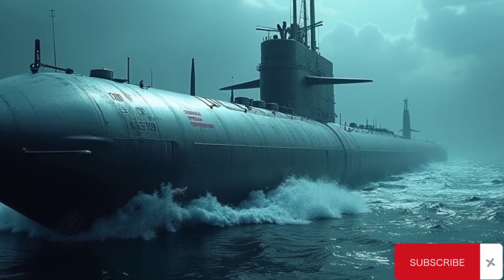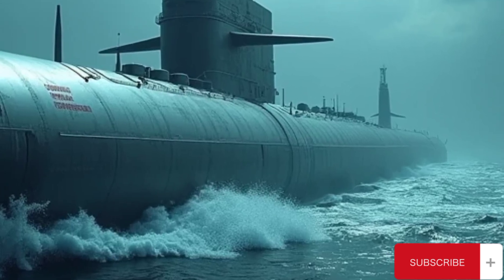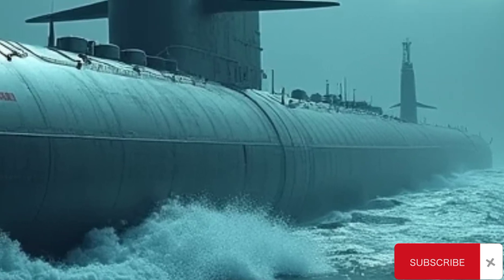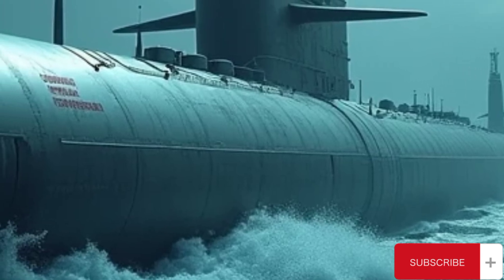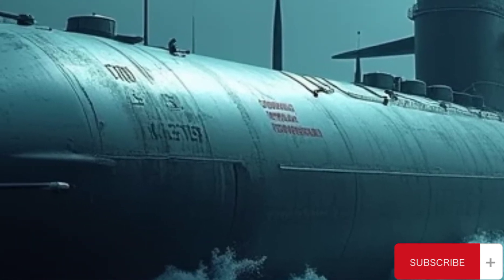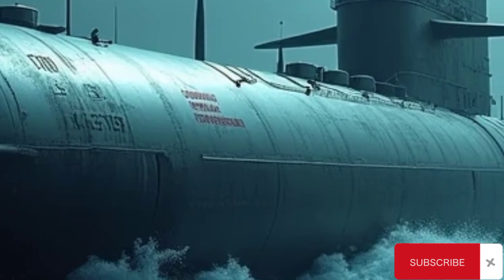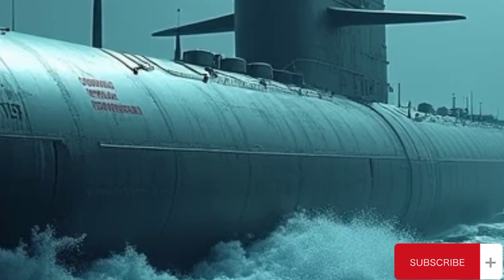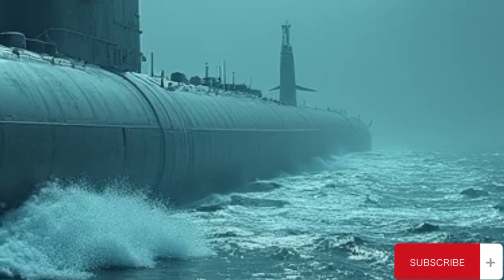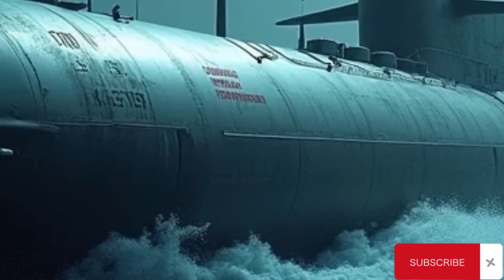The RSM-56 Bulava is one of the most advanced submarine-launched ballistic missiles in the world, serving as a critical pillar of Russia's strategic nuclear deterrent. Designed for deployment aboard the Borei-class nuclear-powered ballistic missile submarines, Bulava represents the apex of Russia's missile technology, combining mobility, survivability, and overwhelming strike capability. It was developed by the Moscow Institute of Thermal Technology, a leading Russian defense enterprise, to replace older SLBM systems and ensure parity with Western strategic forces well into the 21st century.